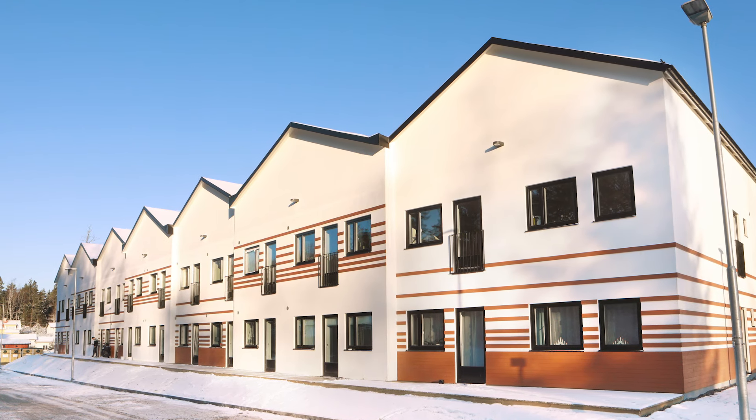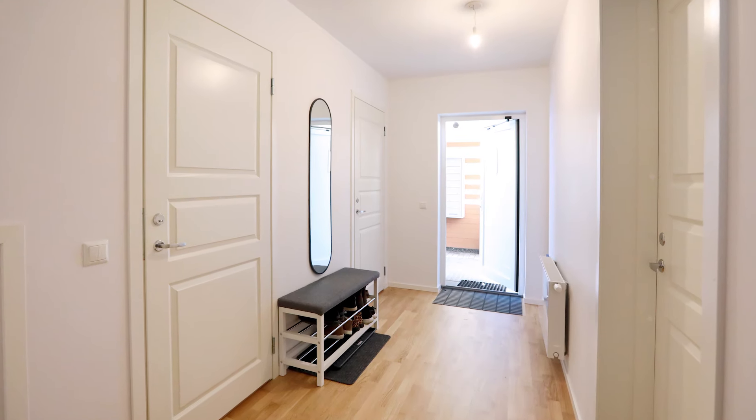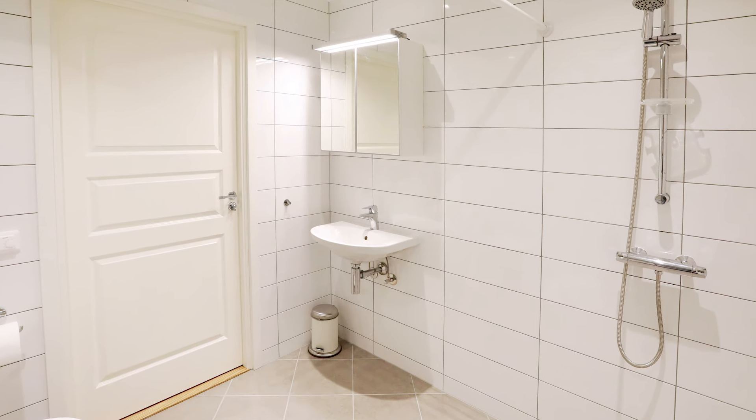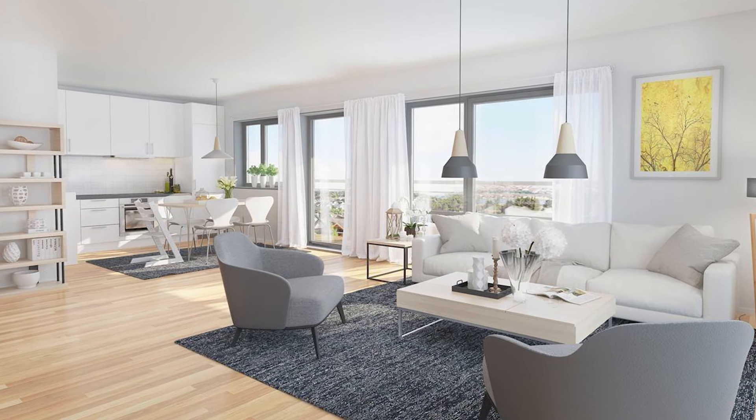Fully furnished and functional apartments for young families in Sweden, installed on-site in just one week. Apartments in Norway, up to seven floors — practical, light and efficient.